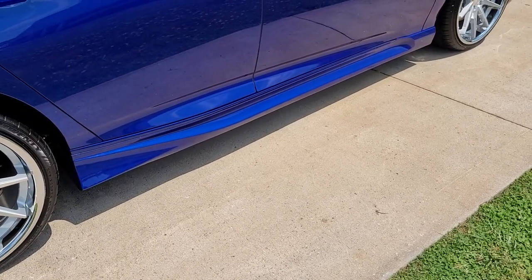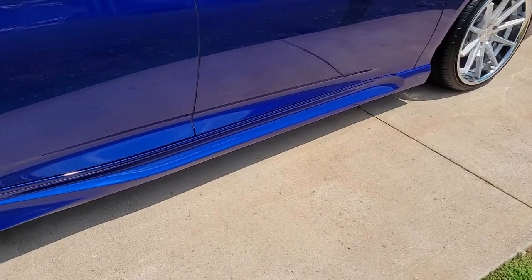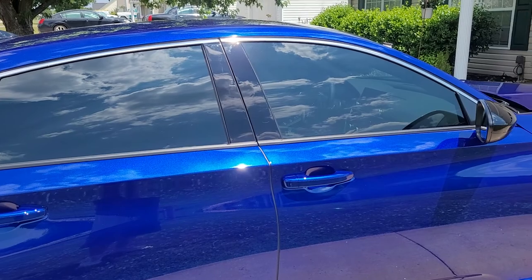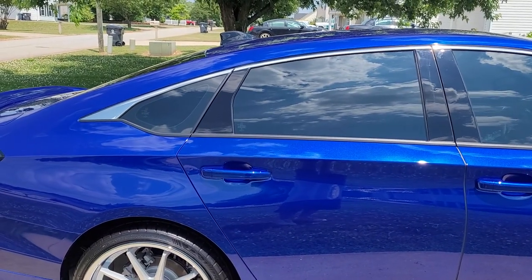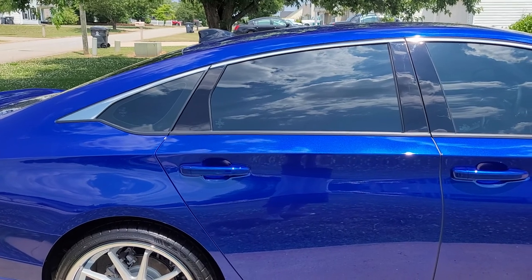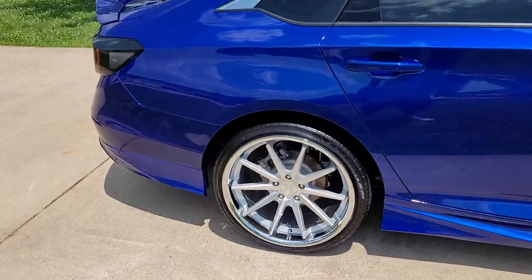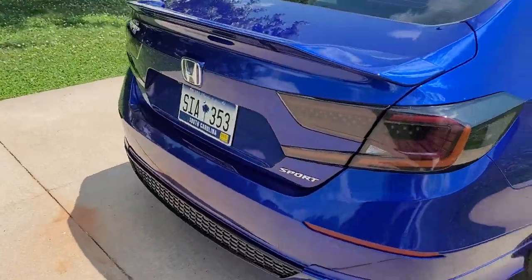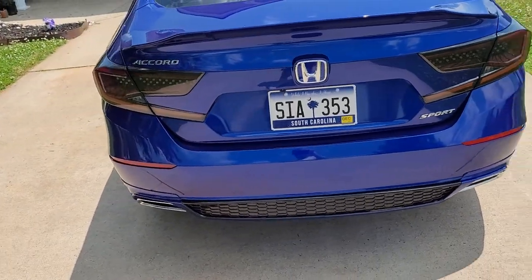You can see the side skirts here with the sunshine on them. I talked about the chrome delete and I have decided to go ahead and do that — my chrome delete should be here probably tomorrow and I'll put that on.